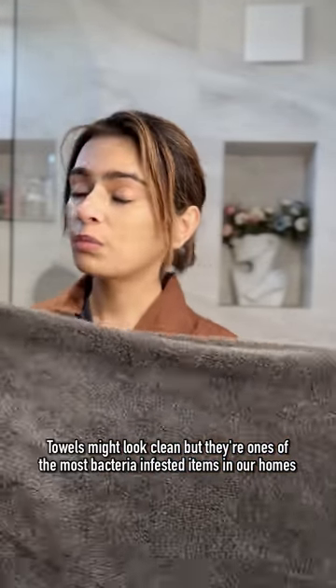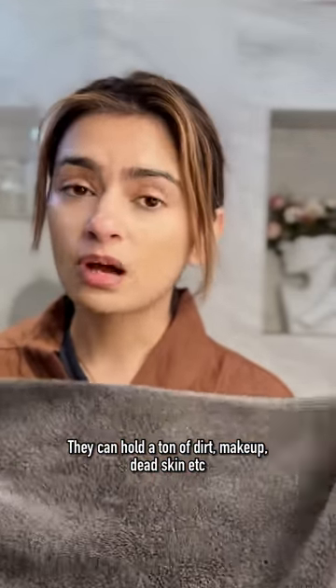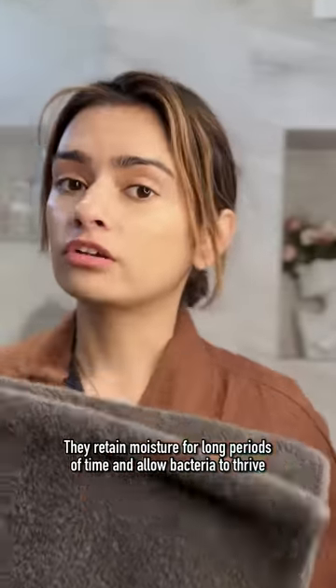Towels might look clean, but they're one of the most bacteria-infested items in our homes. They can hold a ton of dirt, makeup, dead skin, etc. And because they live in a damp environment like our bathrooms, they retain moisture for long periods of time and allow bacteria to thrive.